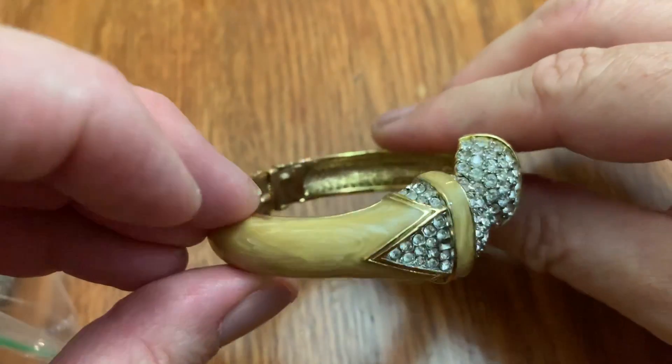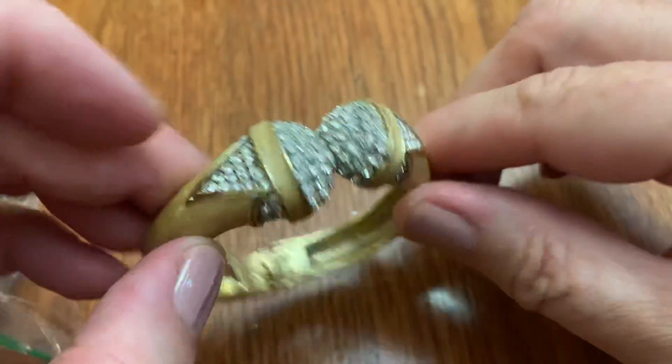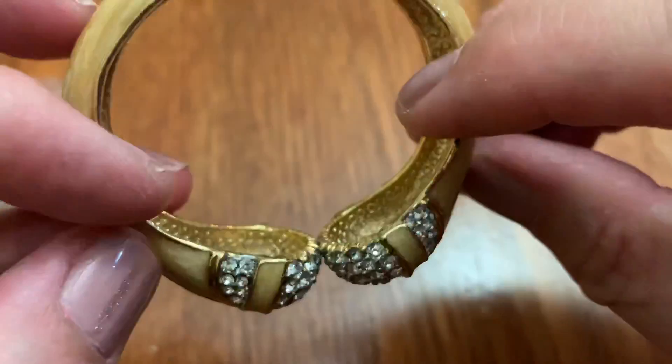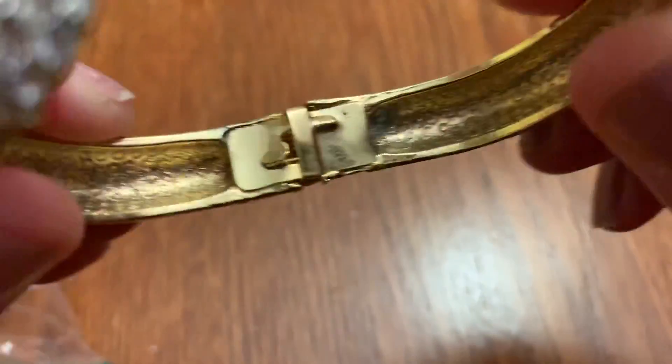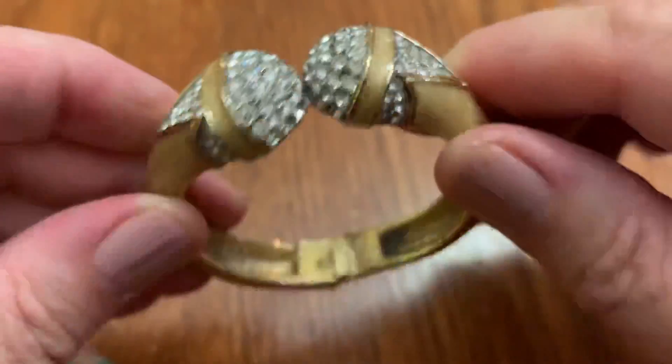This is pretty — enamel with some rhinestones. One missing, just one. That could be replaced. I don't see any name, which is surprising, because it's very nice.